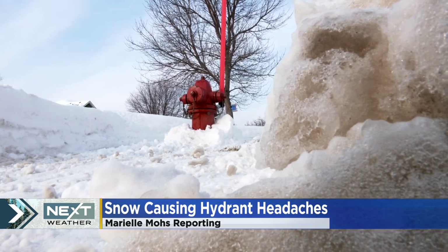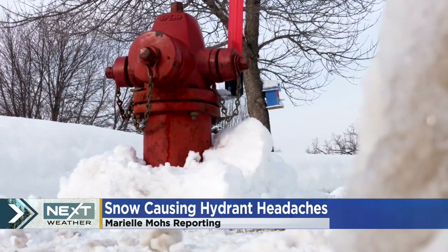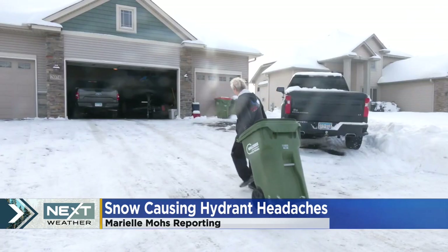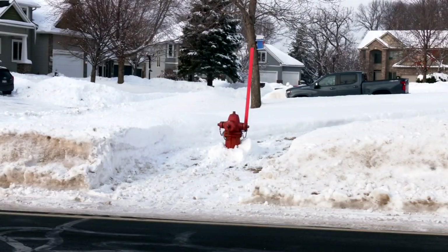Every year they've done an outstanding job of keeping it clear. A neighbor cleared the snow around this fire hydrant, giving Kim Gale peace of mind, knowing firefighters will be able to access the hydrant across the street from her home in an emergency.